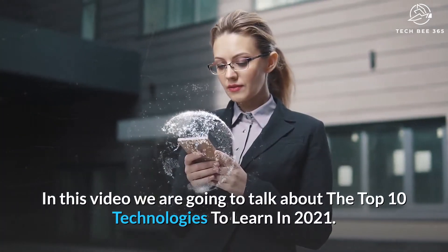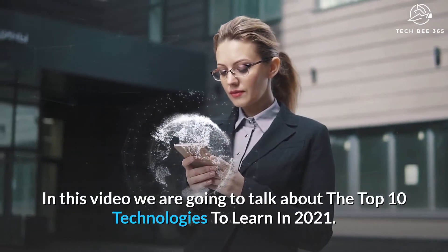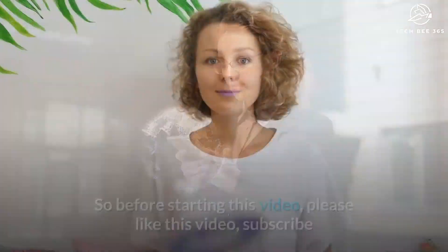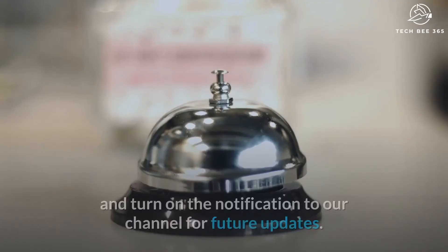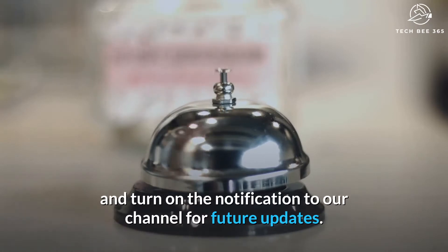In this video we are going to talk about the top 10 technologies to learn in 2021. Please like this video, subscribe and turn on the notification to our channel for future updates.